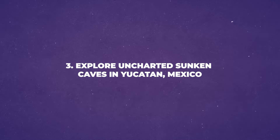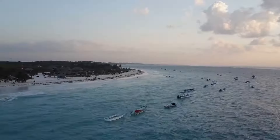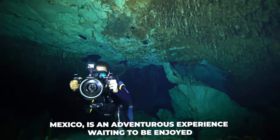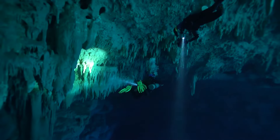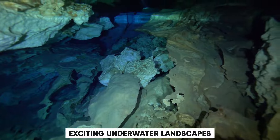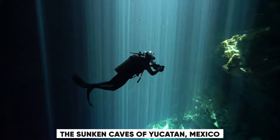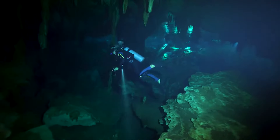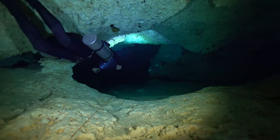Number 3: Explore Uncharted Sunken Caves in Yucatan, Mexico. Discovering unexplored sunken caves in the Yucatan is an adventurous experience waiting to be enjoyed. These caves offer a unique opportunity for exploration and discovery, perfect for those looking to dive into exciting underwater landscapes. One of the top hidden spots is the Cenotes — the sunken caves of Yucatan, Mexico. What's exciting about Yucatan is that it's a well-known destination with millions of tourists, yet these hidden gems remain remarkable.